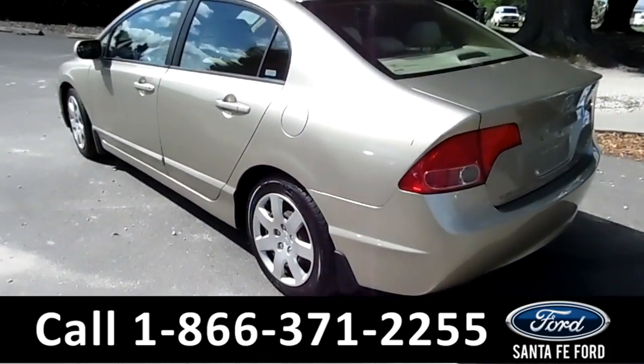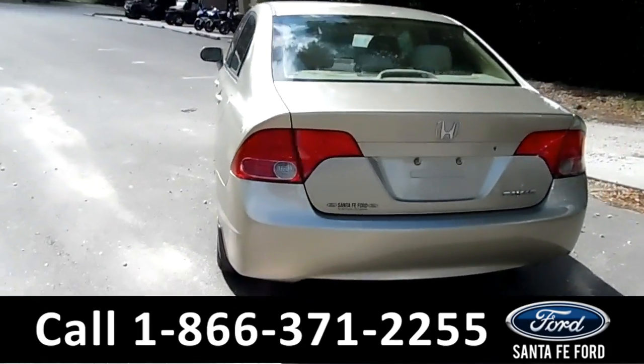Looks great. If you have any more information or questions you need, go to SantafeFord.com.